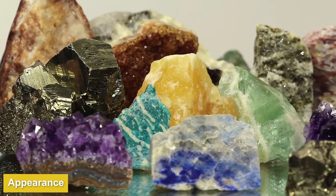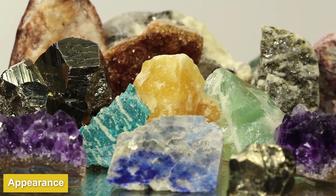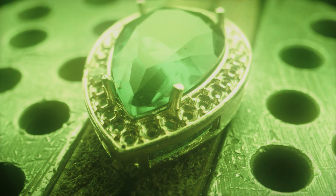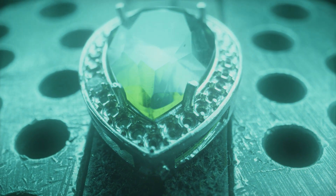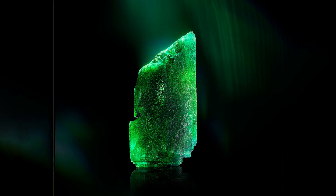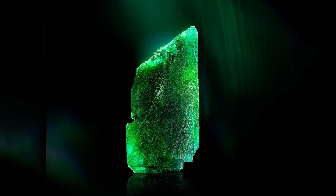Even though emerald is considered a green variety of beryl, it's not simply green beryl. If someone's trying to pass off green beryl as emerald, steer clear. Green beryl doesn't meet the coloring standards to be an emerald — it is often a misty sea green or translucent light green. Natural emerald gets its green color from chromium impurities.